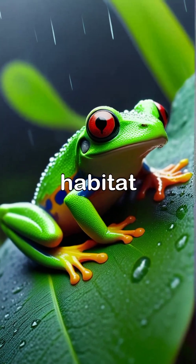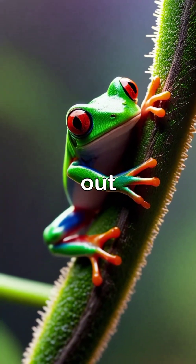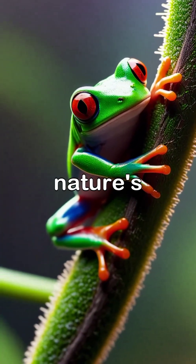Rain often graces their habitat, and during these moments the red-eyed tree frog's vivid colors stand out even more, reflecting the beauty of nature's design.